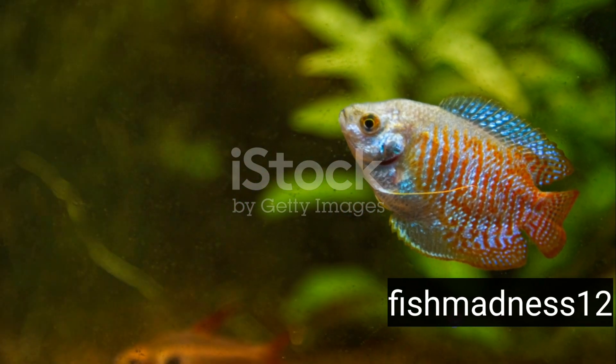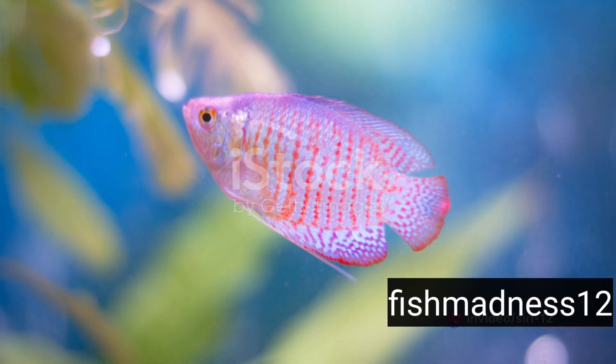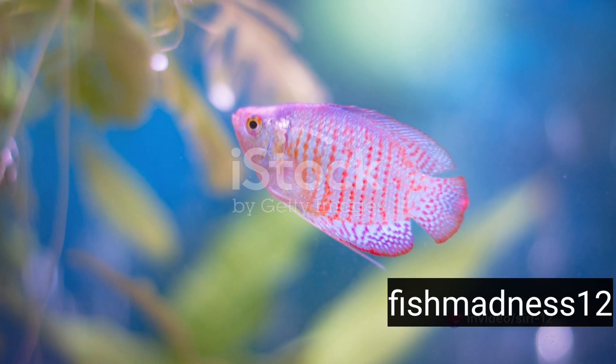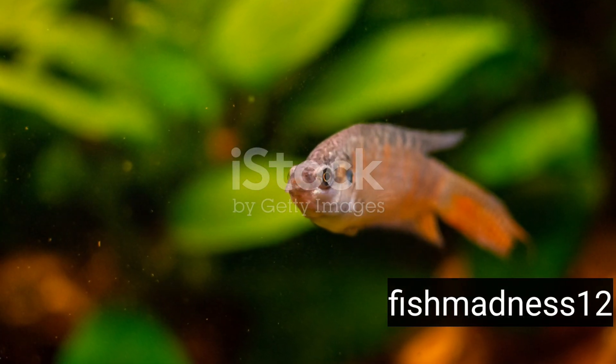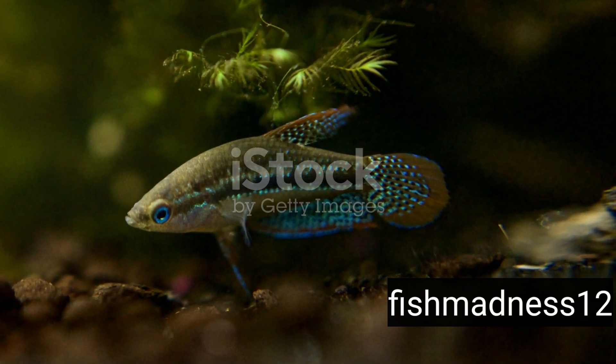Feisty yet friendly, Dwarf Gouramis are perfect for a peaceful community tank. They love playing hide-and-seek in plant-filled aquariums. And they are omnivores, so they enjoy a balanced diet of both plant and animal-based foods.